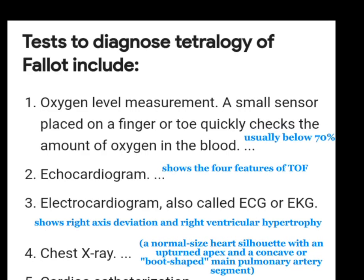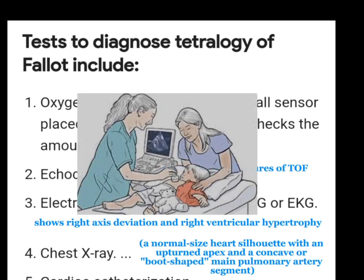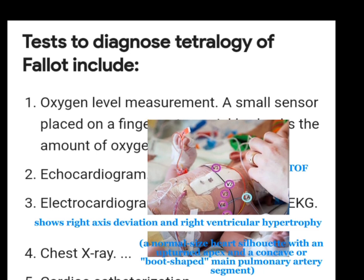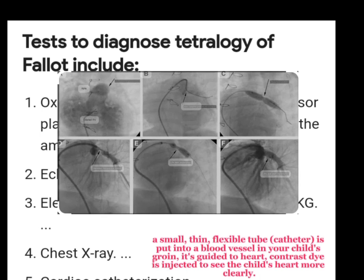There are several tests done to diagnose tetralogy of Fallot, including oxygen level measurement — it is less than 70%. An echocardiogram shows the four features of TOF. Electrocardiogram, also called ECG or EKG, shows right axis deviation and right ventricular hypertrophy. Chest X-ray shows a normal size heart with an upturned apex and a concave main pulmonary artery segment — the so-called 'boot shape.' Cardiac catheterization is also done: a small thin flexible catheter is put into a blood vessel in your child's groin, guided to the child's heart, and contrast dye is injected to see the heart more clearly.